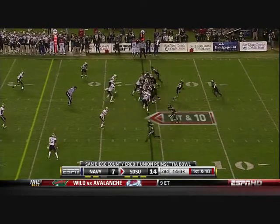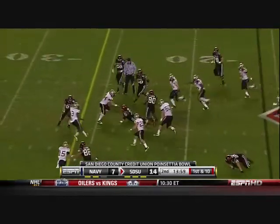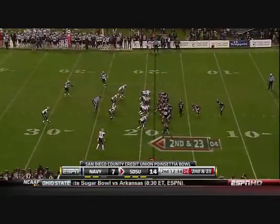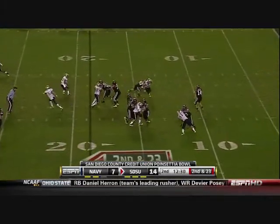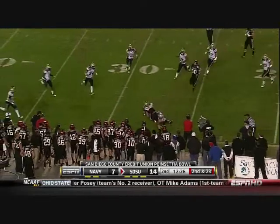You think they want to find a way to get him the football? San Diego State starts at the 15-yard line. Lindley screen to Brown — who else? Brown over 150 yards. Lindley with time, and he throws to his tight end, Gavin Escobar.